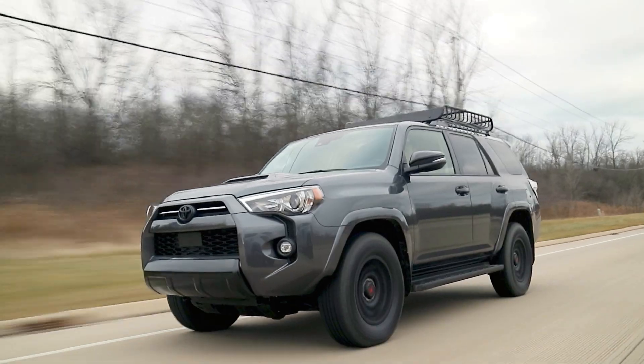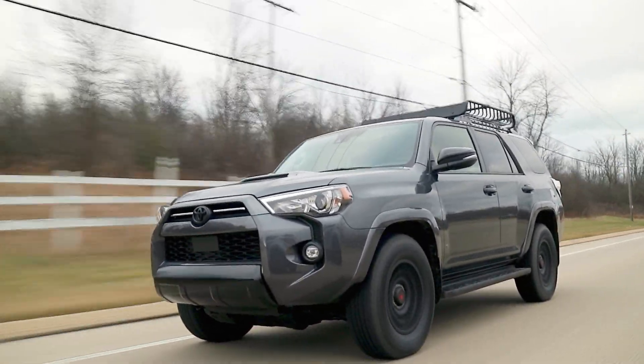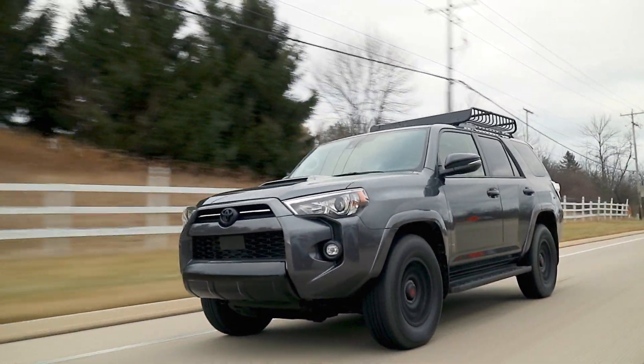This brings me to throttle response. This is a four-liter naturally aspirated V6 under the hood making 270 horsepower and 278 pound-feet of torque. It's not winning any drag races, but it's not meant to. It's plenty of power for off-road — it's enough, it's what you need, and it gets the job done.